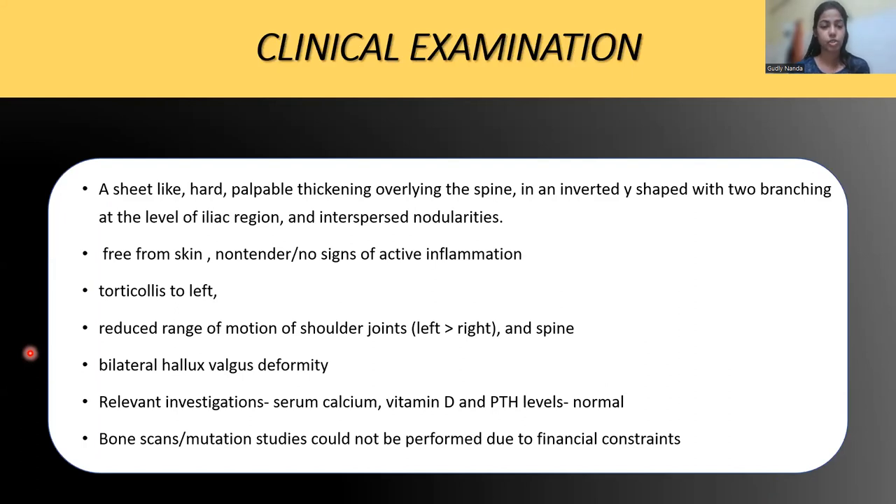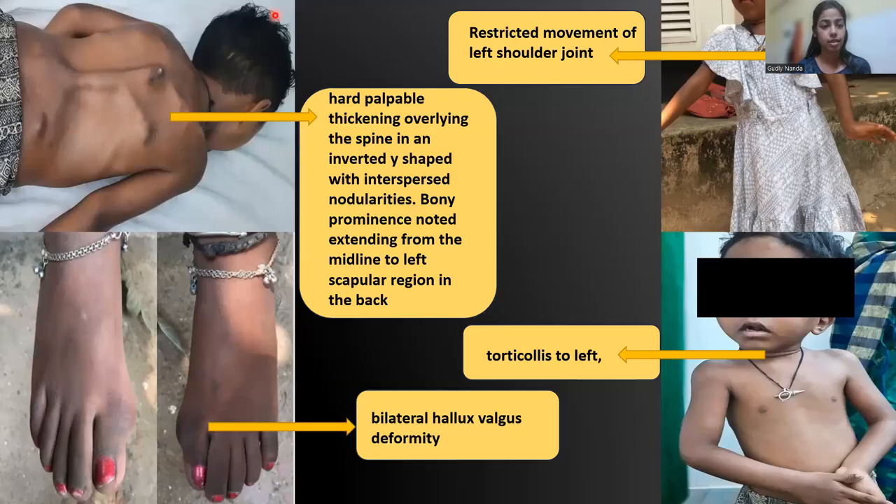On thorough clinical examination, there was a sheet-like hard palpable bony thickening overlying the spine in an inverted Y-shaped manner, apparently forming fusions with adjacent skeletal structures — the iliac blade and the ribs — with multiple branching points. There was bilateral hallux valgus deformity, restricted movement of bilateral shoulder joints more on the left side, and torticollis to the left.